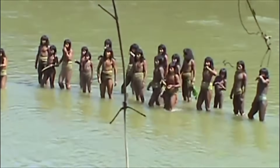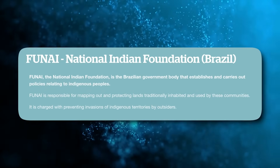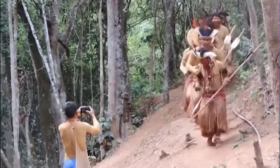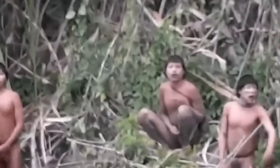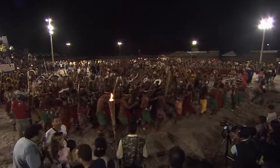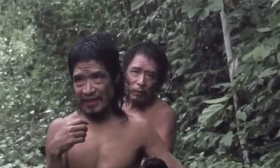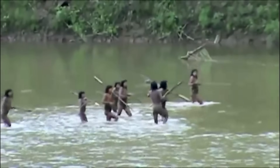However, direct contact has been avoided to minimize disrupting their traditional lifestyle. Brazil's National Indian Foundation classifies the Akri as an uncontacted tribe and strives to shield them from modern diseases and cultural shock. Their population likely numbers under 100 individuals. The Akri move their camps frequently, fleeing deeper into the dense jungle to evade perceived threats. Their refusal to be integrated is an unprecedented case in modern Brazil.